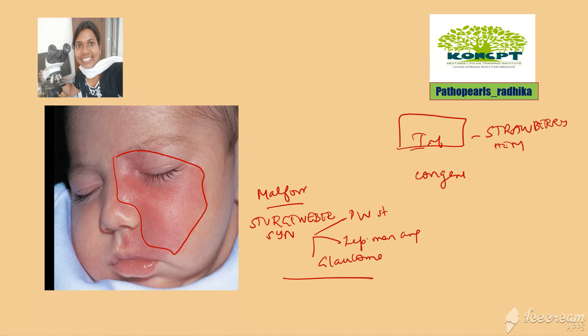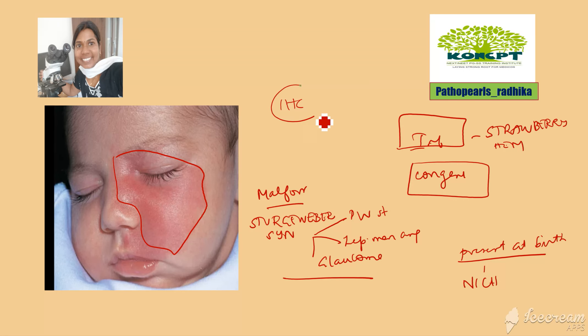Port wine stain is a malformation present at birth that never disappears — it is called a non-involuting congenital hemangioma. Immunohistochemically, infantile hemangiomas can be differentiated from congenital hemangiomas because infantile hemangiomas are positive for GLUT-1.